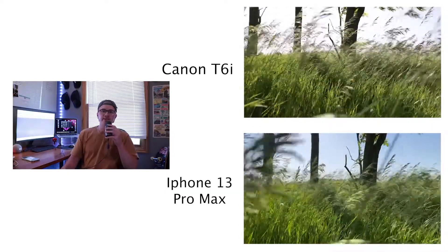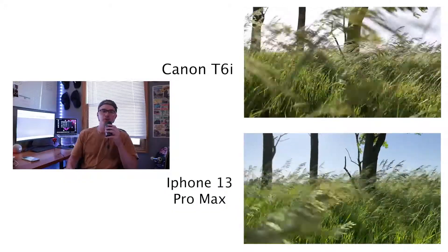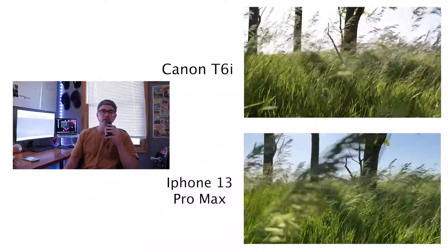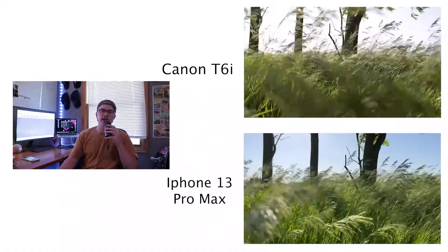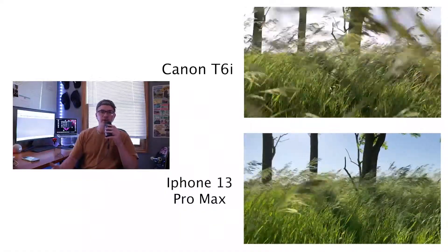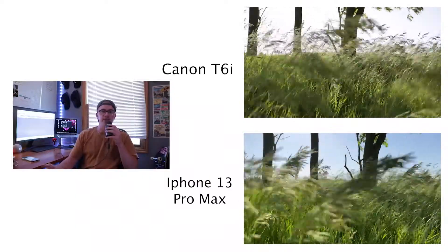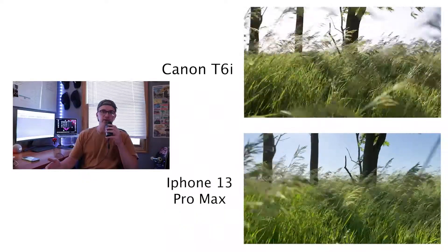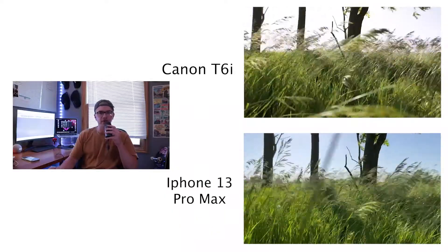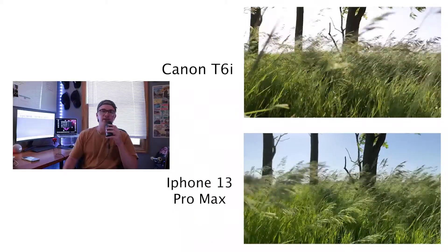For the second shot, I was testing how well the manual focus would stay focused on the portion of grass I chose while more grass is blowing in front of it, distracting the lens. I personally choose the iPhone video over the Canon. The iPhone did a better job locking on and focusing on that patch of grass I wanted. The Canon stayed focused, but it was a very busy shot. The lens on my iPhone was able to get a wider shot than the Canon, which made it less busy.